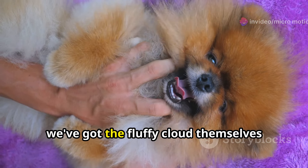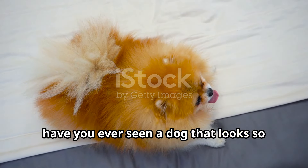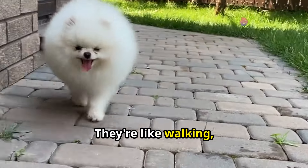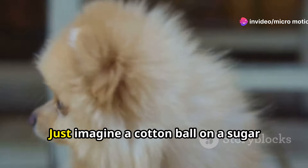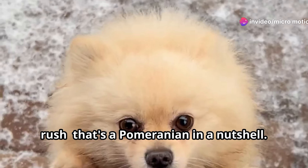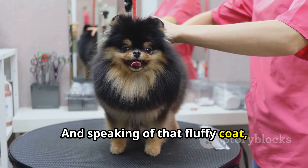Next up, we've got the fluffy clouds themselves: the Pomeranian. Seriously, have you ever seen a dog that looks so much like a stuffed animal? They're like walking, talking teddy bears. Just imagine a cotton ball on a sugar rush — that's a Pomeranian in a nutshell.